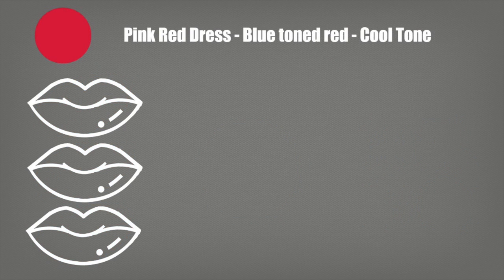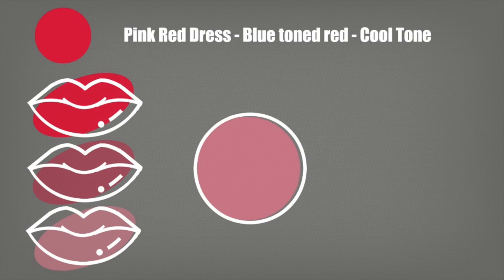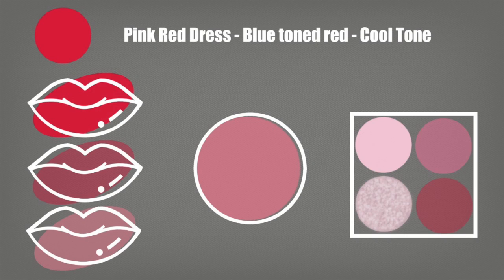Moving on to a pink red dress — this one has a blue tone or a cool tone, and you want to make sure that your lipsticks are remaining the same. Either match your dress perfectly or go for more of a pinky-toned nude shade. On your cheeks, go for a dusty, pinky tone. This is a great way to complement the pinky red, and then on the eyes, keep that pinky tone as well.